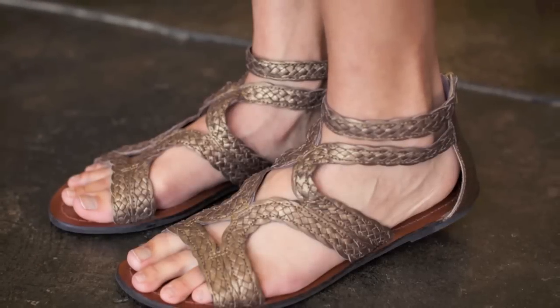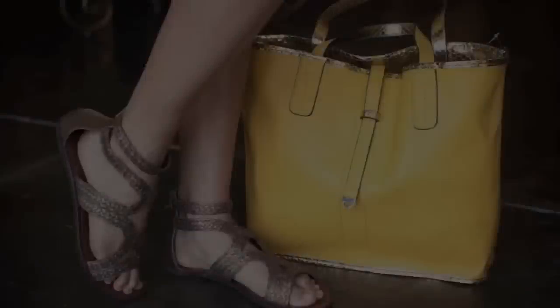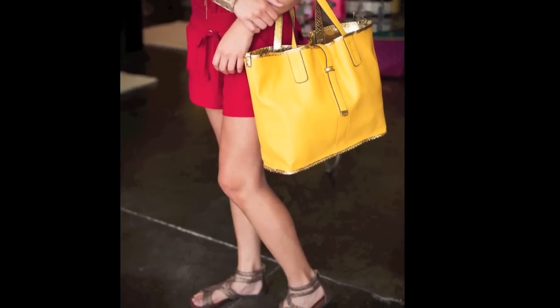By far my favorite sandal in the store — not only for its detail, but for the bronze color that pairs with anything in your closet. Metallics always go with anything in your closet. Amy Ann wears it with a red romper, which I love. It's easy to throw on and it's cool and nice for the summer.